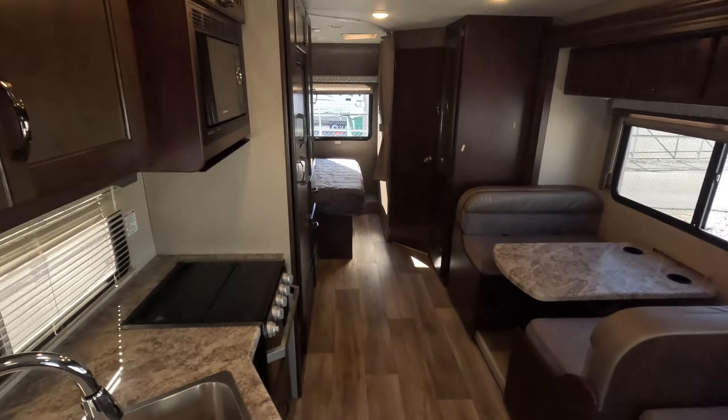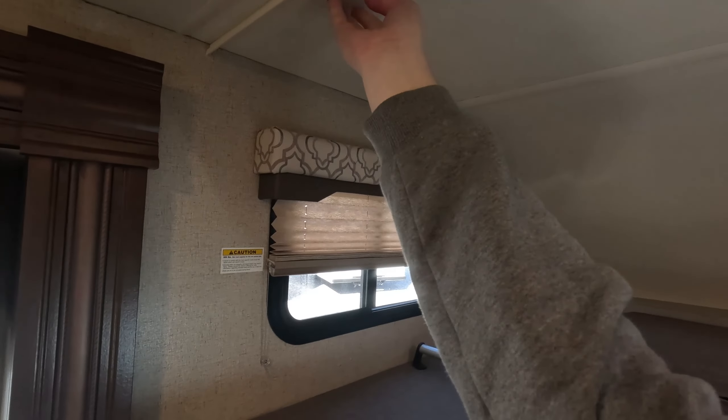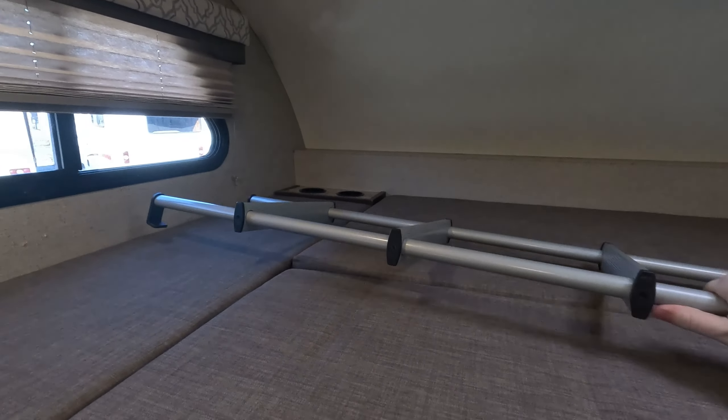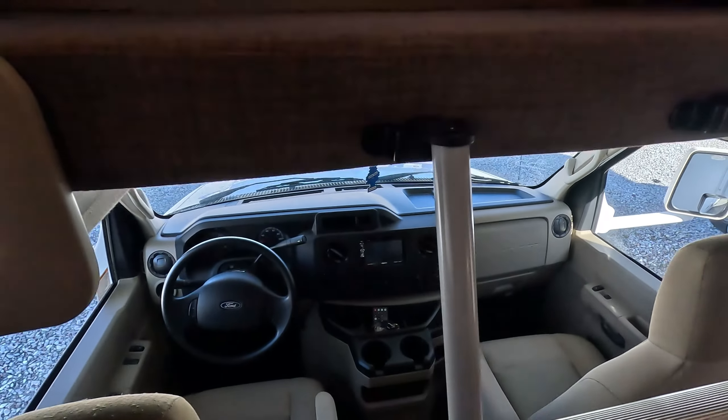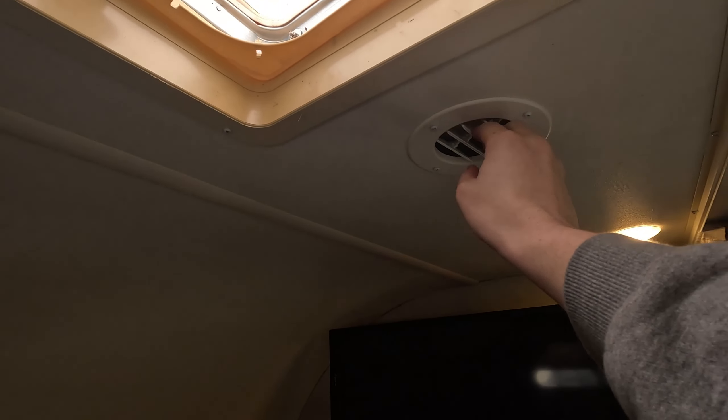Flip on the lights. So up front we have your cab-over bunk, which has a 500-pound weight rating. You'll also get a TV up here that is on a swing-out mount, so you can enjoy it from your sofa and dining area. There's a nice skylight vent, and you also have two vents to keep everything nice and comfortable up here, either with A/C or heat.